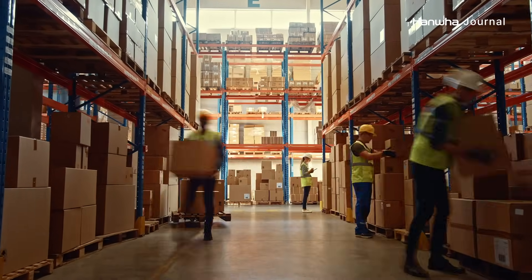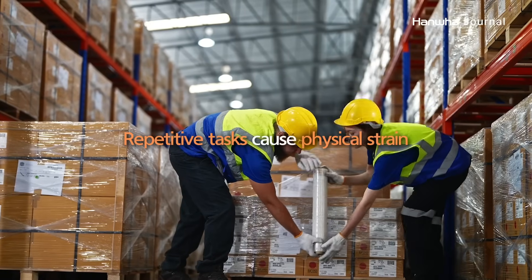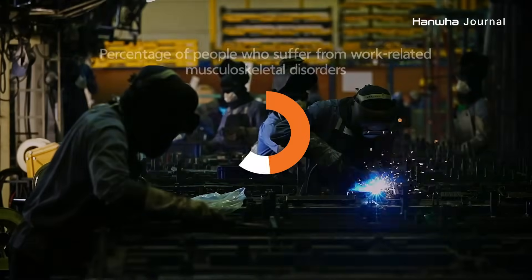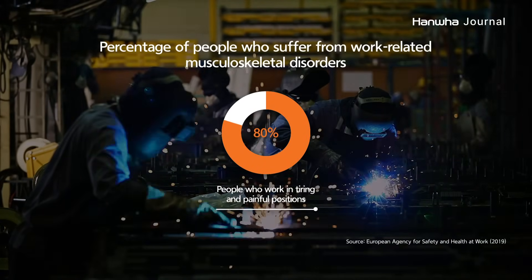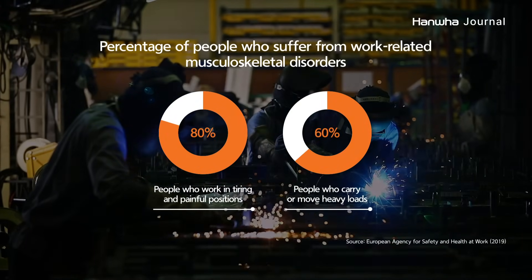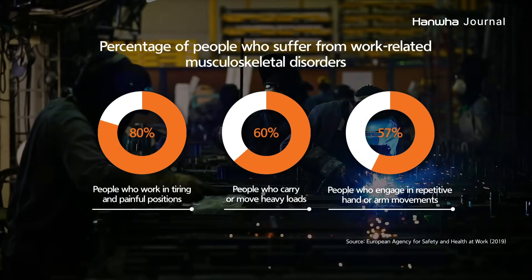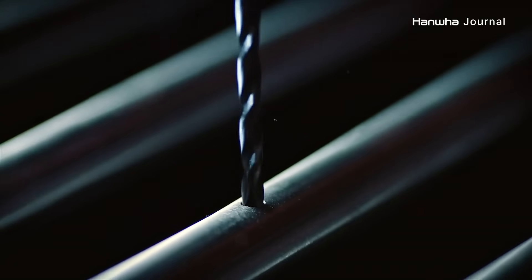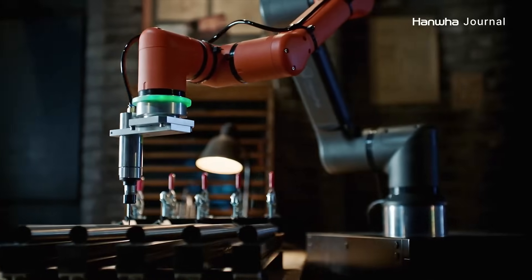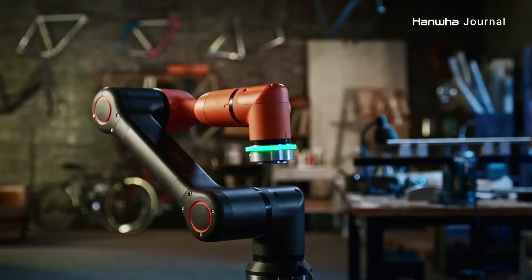When we work, we often unknowingly repeat the same motions and postures. Over time, these repetitive movements can gradually damage our muscles and joints. According to the European Agency for Safety and Health at Work, 80% of people who work in positions that cause physical strain, 60% of people who carry or move heavy loads, and more than half of people who engage in repetitive hand or arm movements suffer from musculoskeletal disorders. Hanwha Robotics is inventing a way to increase overall effectiveness and efficiency by allowing robots to handle physically demanding tasks, while human workers focus on value-added tasks.